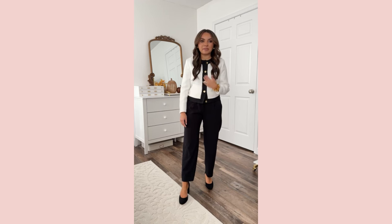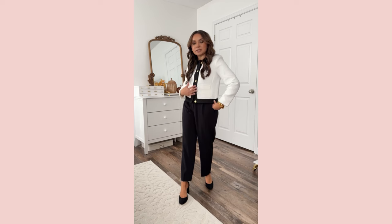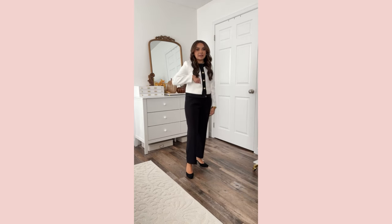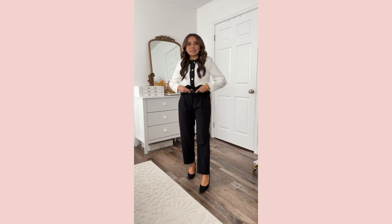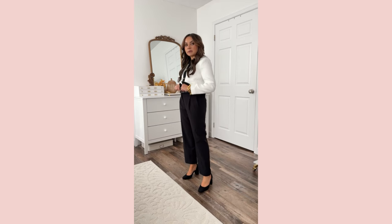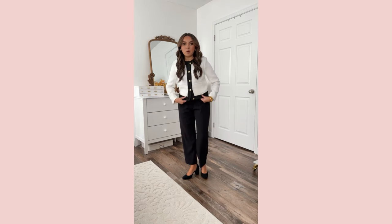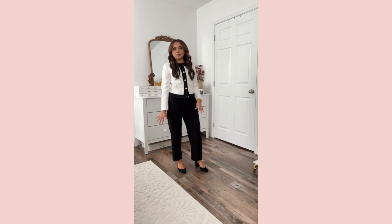Starting with this tweed jacket — I've shared this before, I love it. Love the gold detail buttons, love the contrast with the black trim, great fit, very petite friendly. It does have little pockets. These pants I love, though they are running big — this is a great work pant. I love the more loose style through the leg. I would size down a size; I have quite a bit of room in the waist.